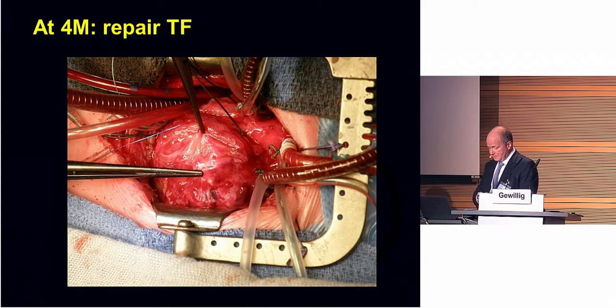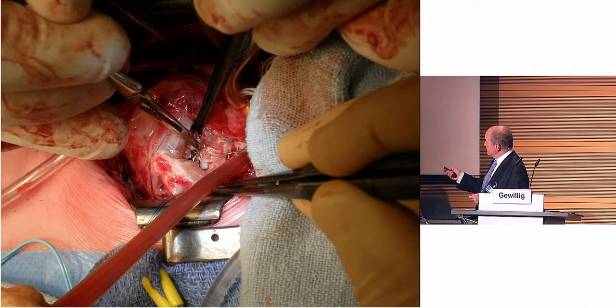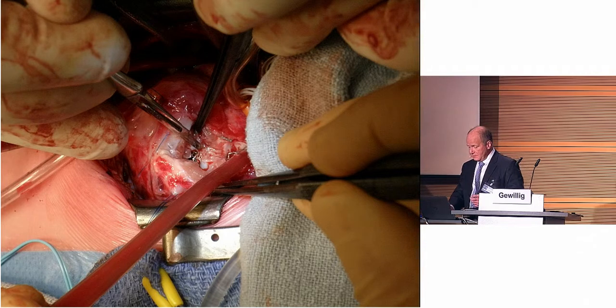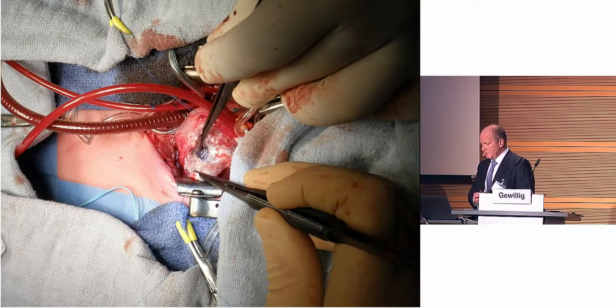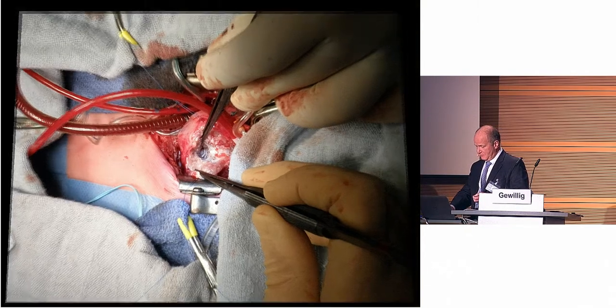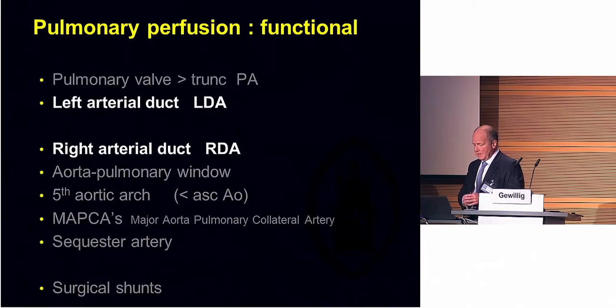A typical comment will be: what about the stent? Can you easily take it out? Indeed, it is a little bit of a problem taking out the stent because there is significant ingrowth of the endothelium into the stent. But don't forget, this surgery was done by a surgeon who was very grateful — he didn't have to put a shunt on a 1.6 kilo baby in the first place. So, with some good attitude, they managed to take it completely out and repair.